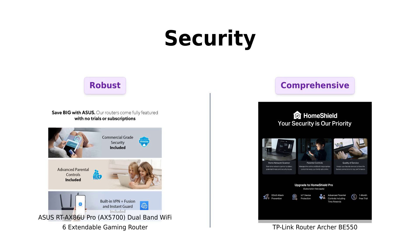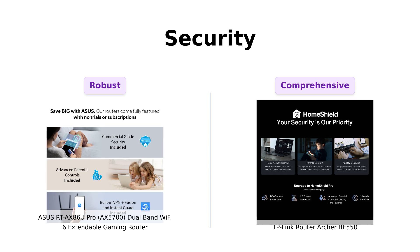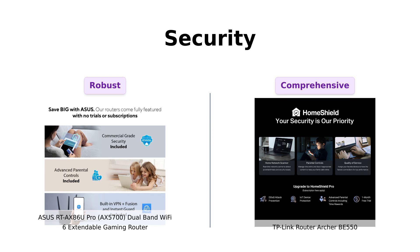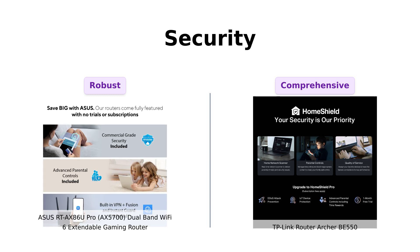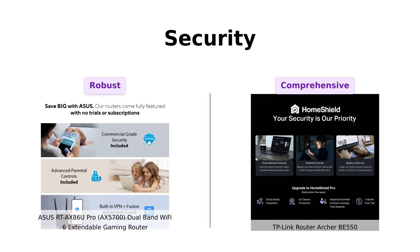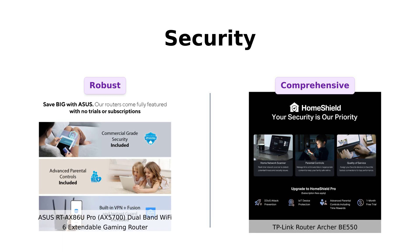Security-wise, the AX5700 comes with AI Protection Pro, powered by Trend Micro, and a one-click shareable secure VPN with Asus Instant Guard. It's like having a bouncer at your digital door. The BE550 counters with TP-Link's Home Shield, offering a buffet of security features, plus a private IoT network and advanced WPA3 encryption. It's like Fort Knox for your home network.